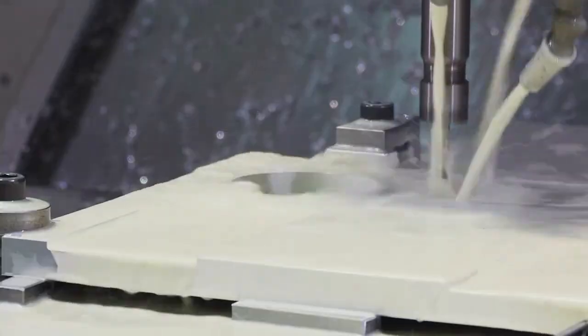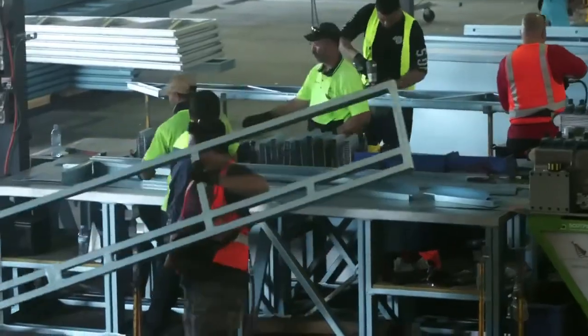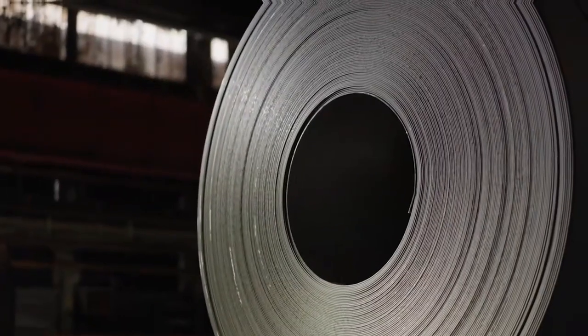From CAD files to full-scale panels on trucks, our system is faster, more sustainable, more precise, and built from U.S. recycled steel. Every project delivers strength, savings, and speed. This is steel roll forming in action — stronger, straighter, smarter, and built for the future.